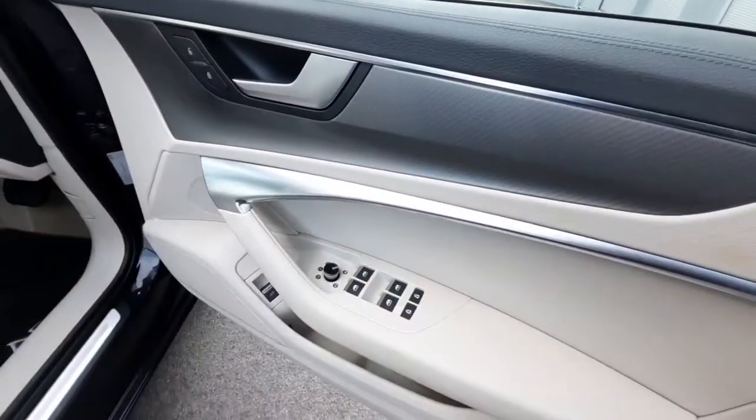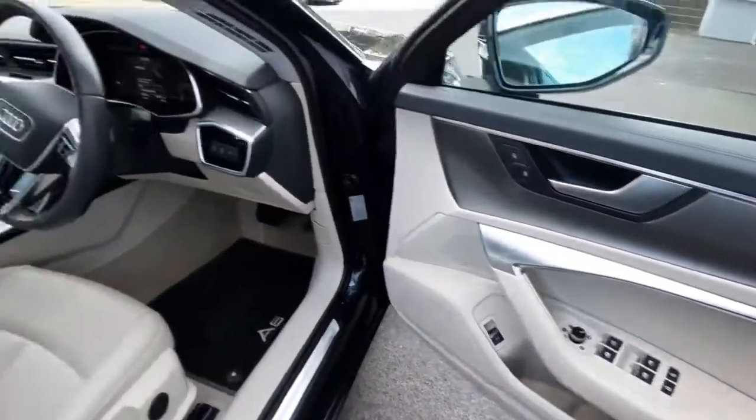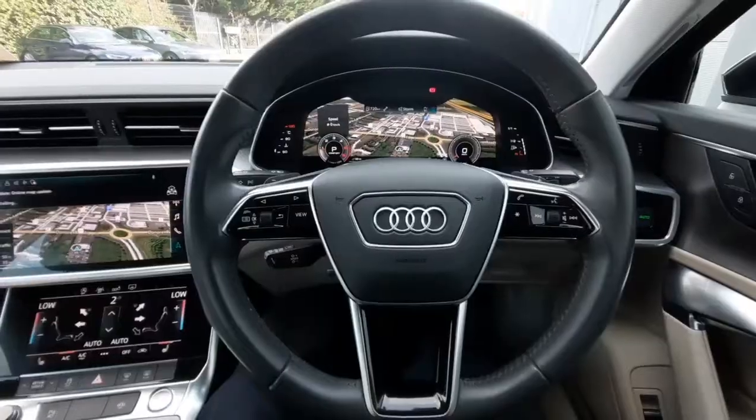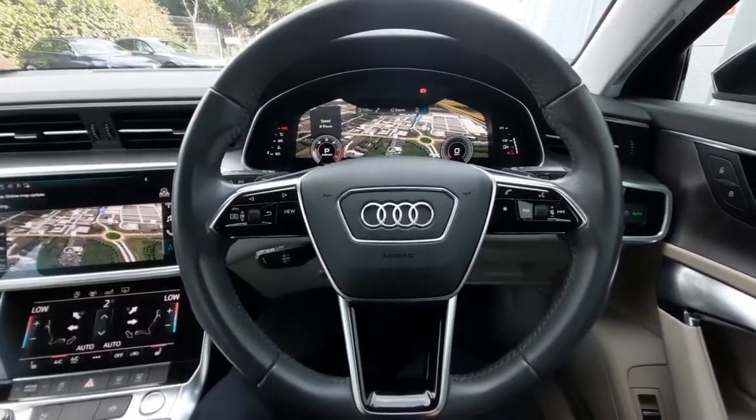As we come to the driver's side, we can check out our central locking, and as we move down we can see our window switches with child lock available also. Coming in, we have our auto headlamp button just here as well.